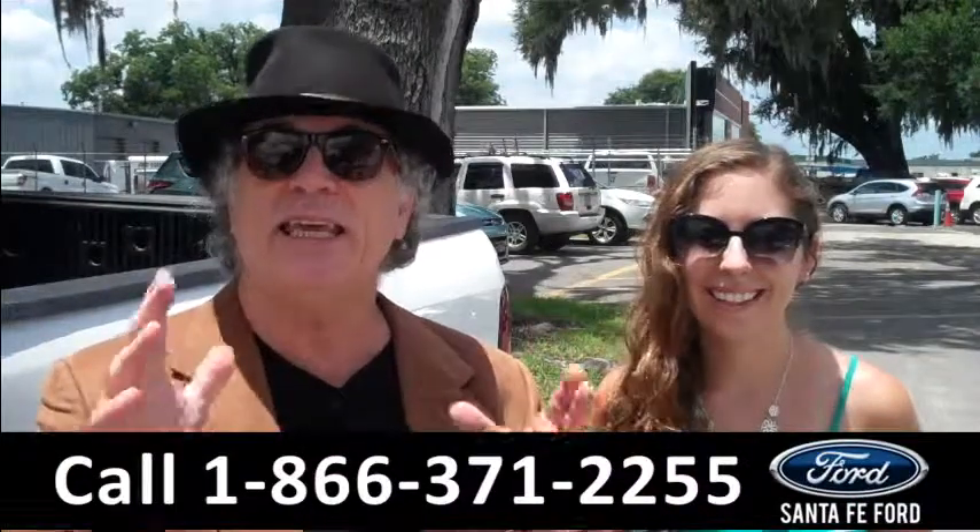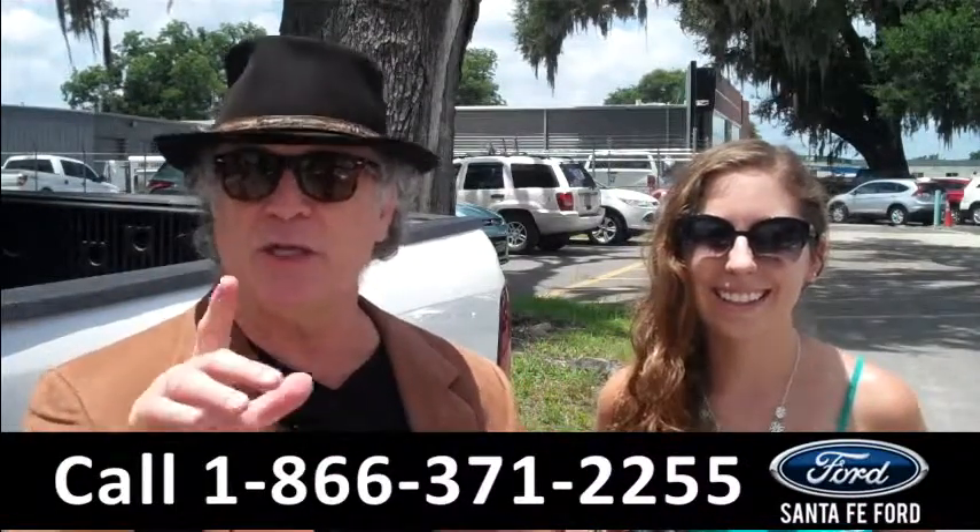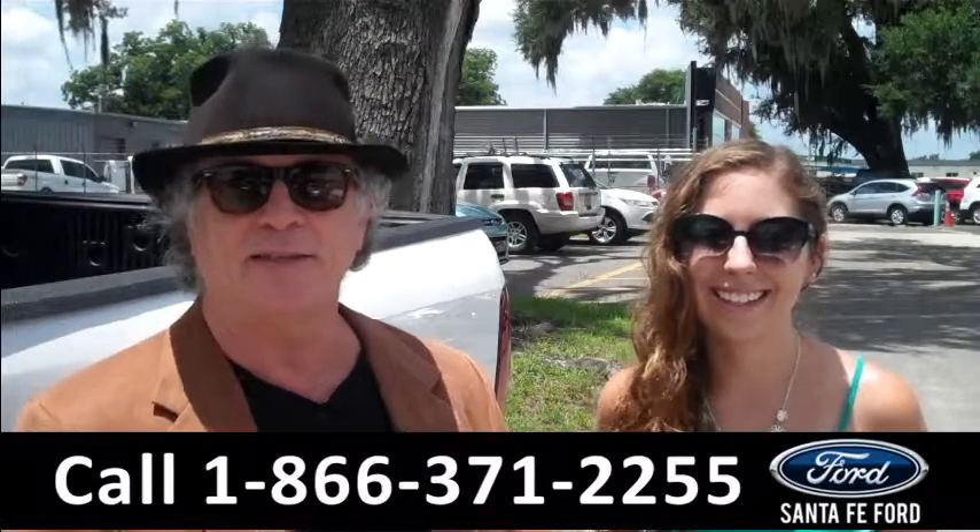This one just in: 2006 F-250 Super Duty Lariat. Stay tuned — Ashley has the details.